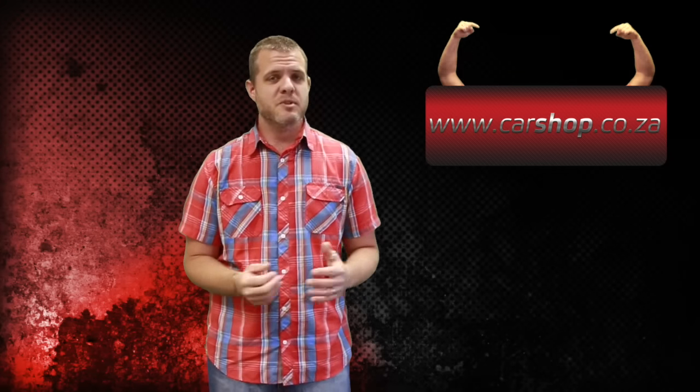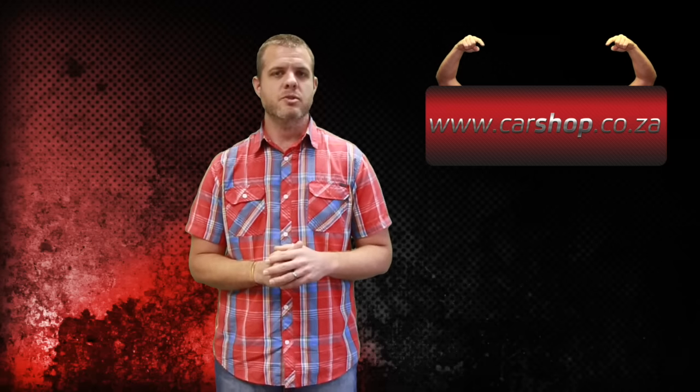Thanks for watching guys, that's it for today. Make sure you check us out on Facebook and Twitter, comment if you want, and visit carshop.co.za for great specials on new cars.